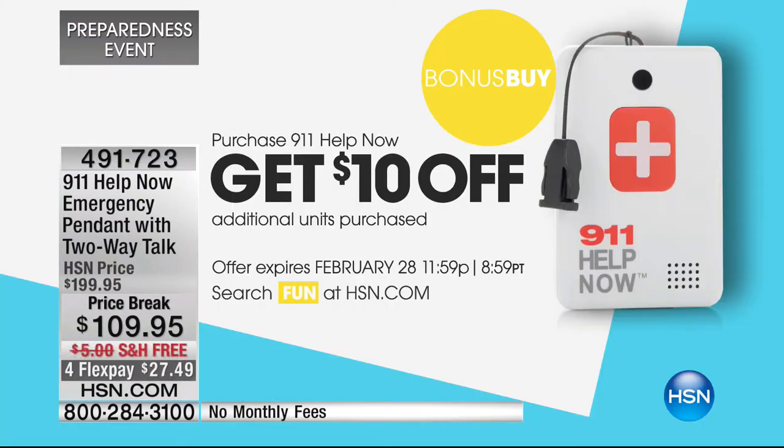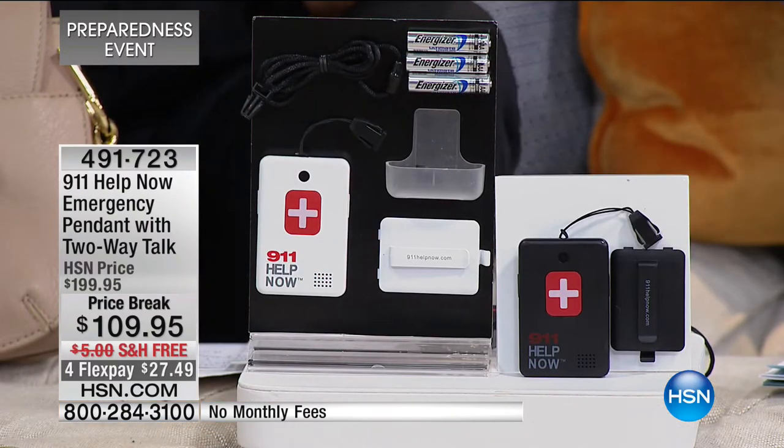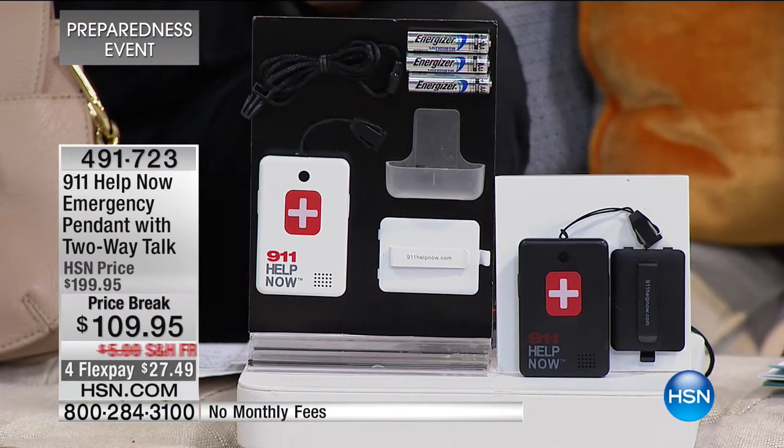You add the free shipping and handling, four FlexPay of $27.49. But then most importantly, you add the fact that you will never have to pay the $25 a month fee. That is huge. And it's a great bonus buy - when you buy one, for every second, third, fourth - however many more you want to buy - we are going to take $10 off the price. There's no limit at all as part of our bonus buy.